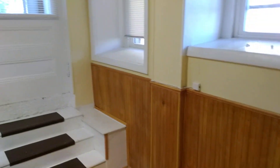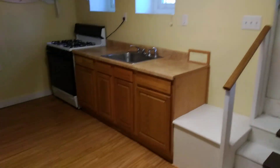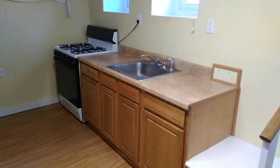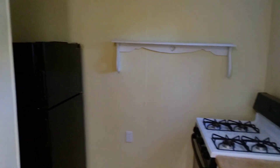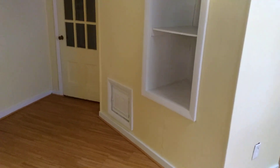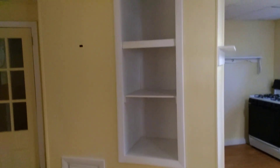Immediately to the left of the back entrance we have the kitchen area. As you can see, we have beautiful cabinets below the stainless steel sink, the gas stove, a nice little shelf in between the stove and the fridge. We also have a little shelf right around the corner as well as some inset shelves straight ahead.